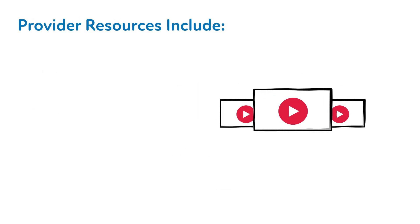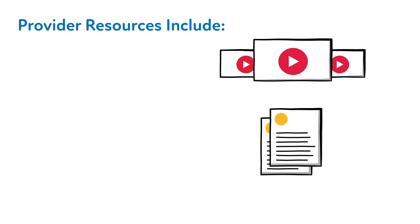We have developed a number of patient-facing resources that you're welcome to use in your practice. We have also developed provider reference tools to aid you in the interpretation of these PGX reports, which are also highlighted in the video Interpreting PGX Test Reports.